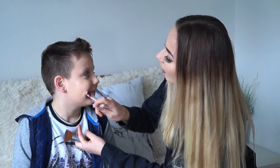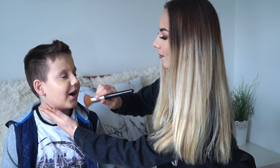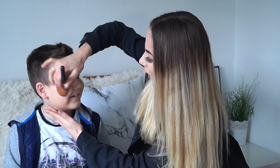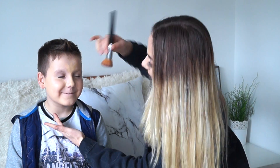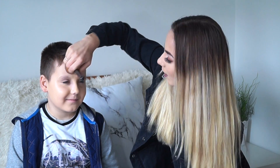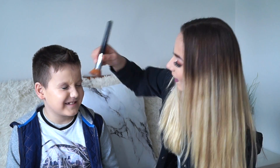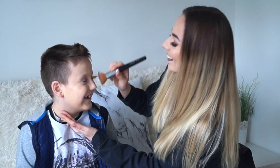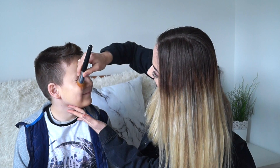Turn around. There we go. I feel like a model. I'm a top model. You are a top model! That feels like you're hitting my head with a brush. Yeah, I'm hitting your head with a brush. Close your eyes. There we go.